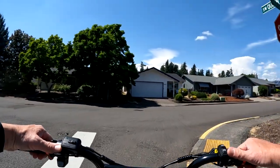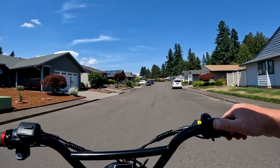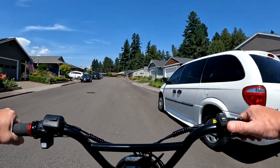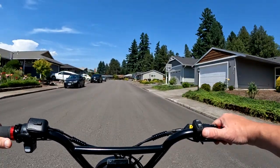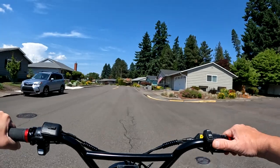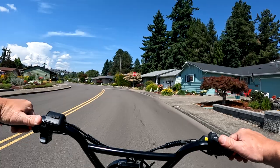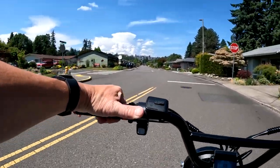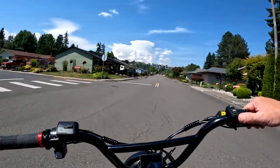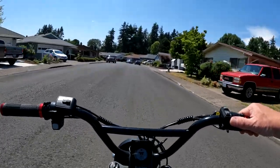It is a moped style bike and it comes in several different colors. I'll leave a link in the description for you to go have a look. At $2,000 with the features it has, I think that's a kind of a steal if you ask me.